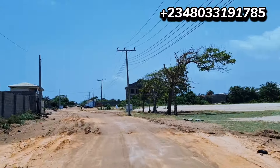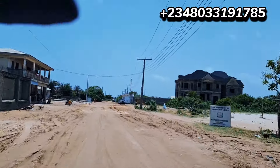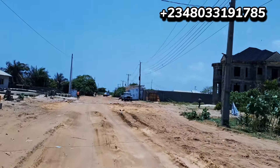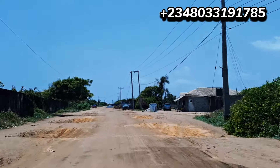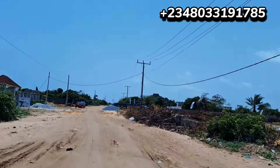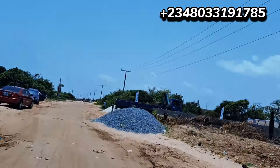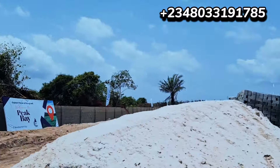I want to echo this again — don't jump into property anyhow. Do your search very, very well. When it comes to property, it's a big thing and there's great reward in it. Don't joke with your money — just invest properly. Do your proper diligence, get the coordinates and go do your search at Alaosa. Thank you for your time, let me give you more information.